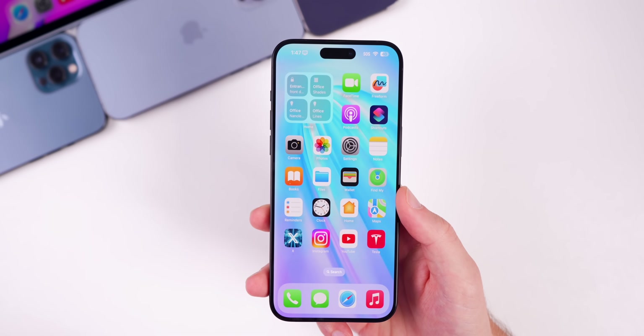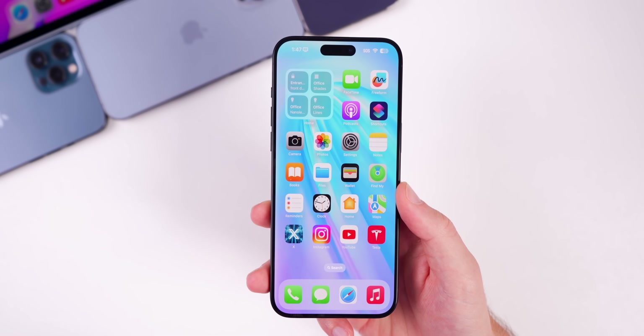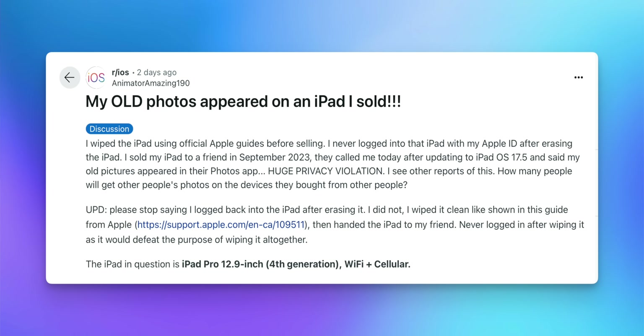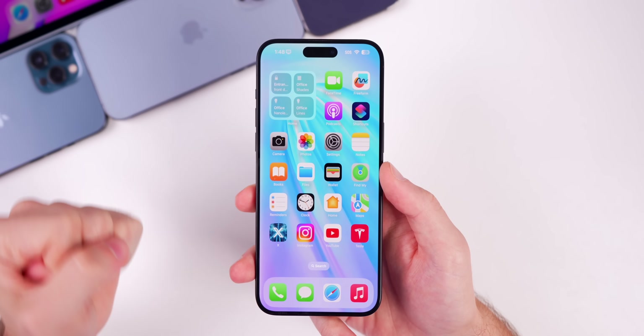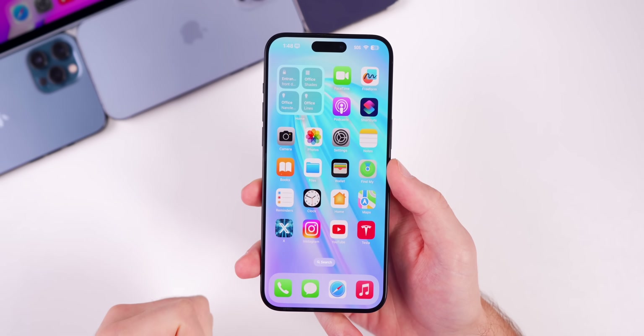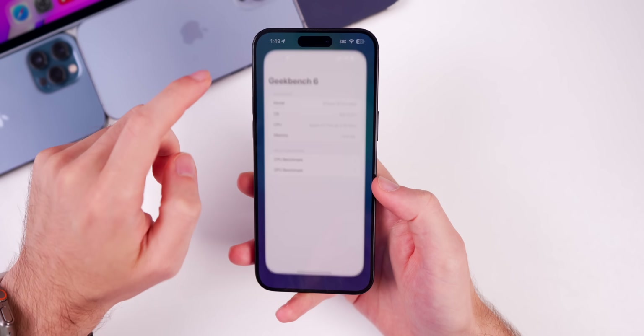This is not even close to the crazy theories suggesting Apple had some secret server storing your photos — that couldn't be further from the truth. There was also a fake story where someone claimed they wiped and sold their iPhone and the buyer saw the old deleted photos. That was a troll post and it's not physically possible — they would be on different iCloud accounts, and the Files app would be tied to the seller's iCloud information, not the buyer's.